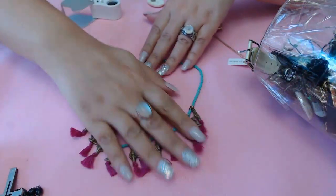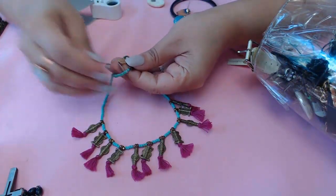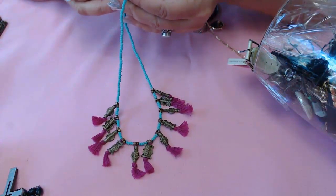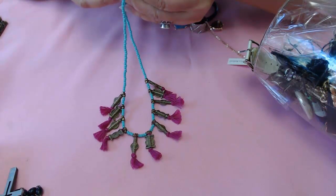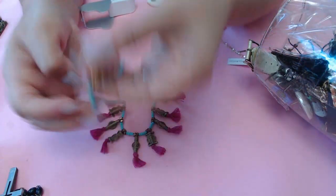This one here has fuchsia and turquoise. What does it say... H, L, M - I can't read it guys. Sometimes you just can't read it, but it's a nice piece.